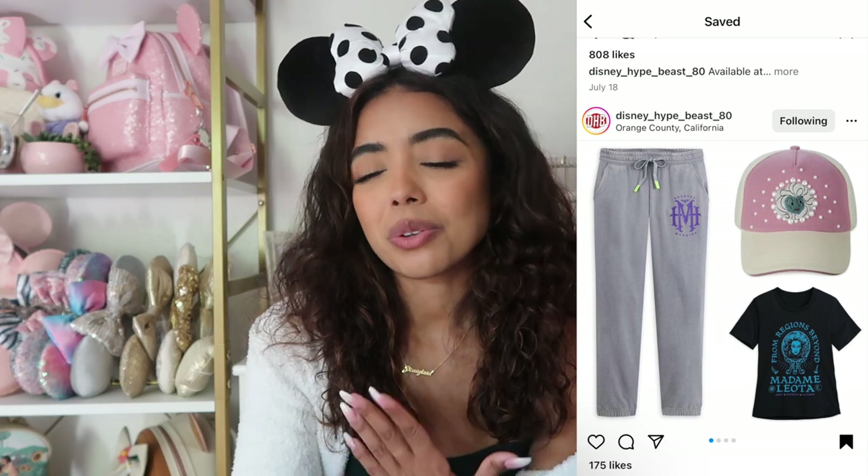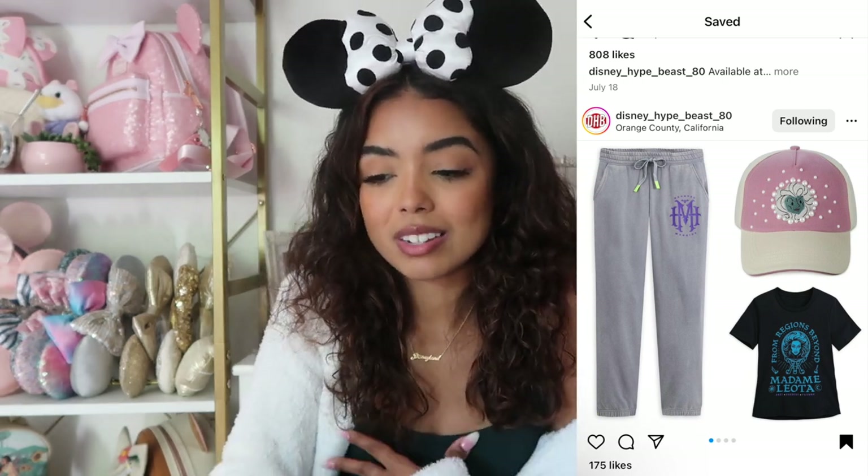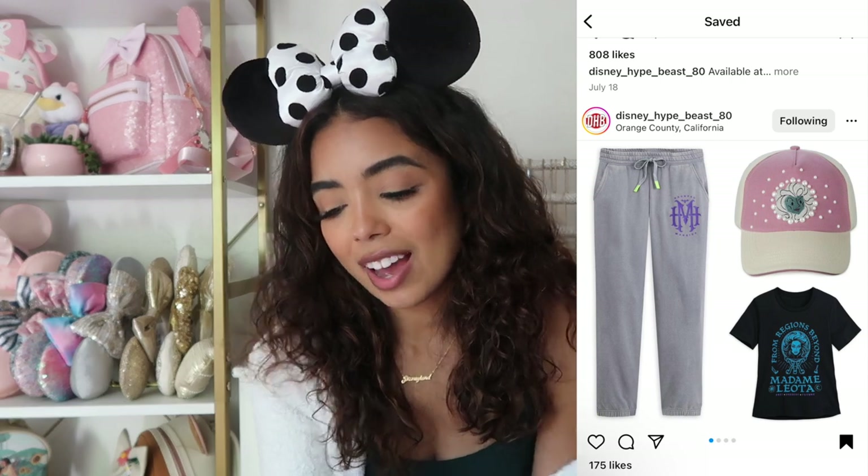We have some more Haunted Mansion merch — sweatpants that are actually kind of cool. I think if the sweatpants had a matching sweatshirt I'd be more tempted to buy them. The shade of gray just isn't my vibe — I'm more of a heather gray girl, not solid gray. But if you're into this color they're a cute simple pair. It has the H and the M and it doesn't scream Disney — it could literally stand for H&M and you'd never know. We also have a Madam Leota t-shirt that I don't like at all — it's a women's cut which I'm not a fan of, and the blue just isn't my style.